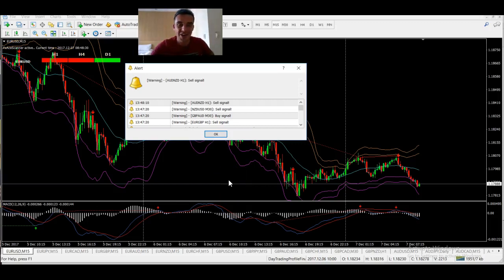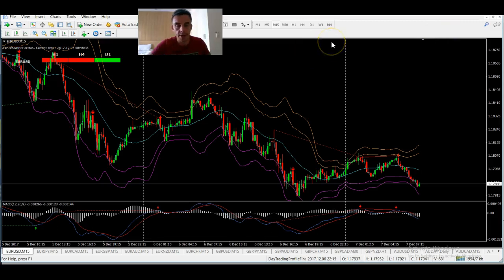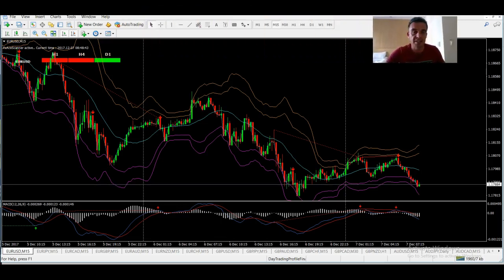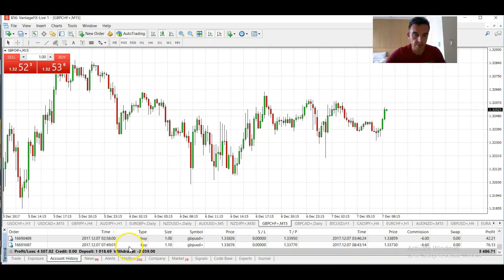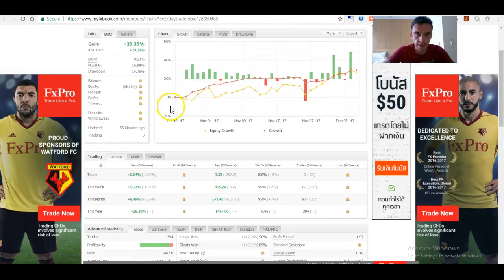Hey, Will here for FXAce.com. We're well into the first week of December trading month. I'm going through some of the trades this week that have happened on the Data X system. I've been using the scalping profile a lot this week and I just want to show you some of the profits we've made. So we've made four and a half thousand US dollars this week on the account.